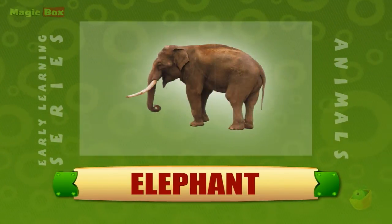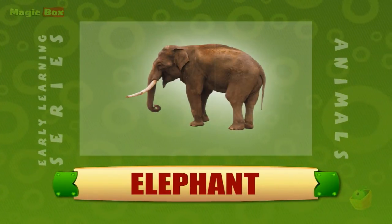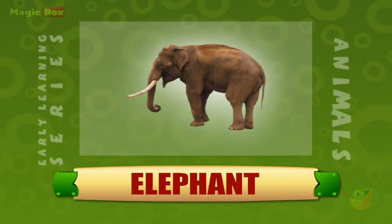The elephant has a huge head, large ears, ivory tusks and a long flexible trunk. The trunk is used for breathing, smelling, drinking and for picking up objects.